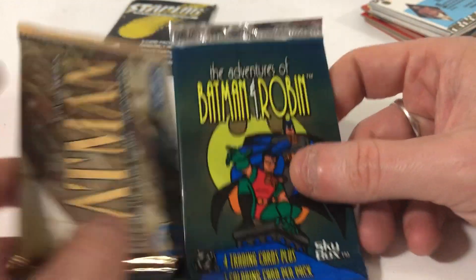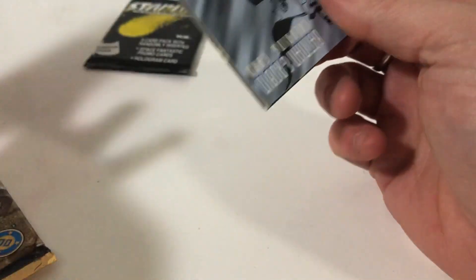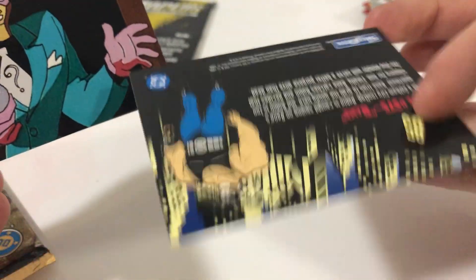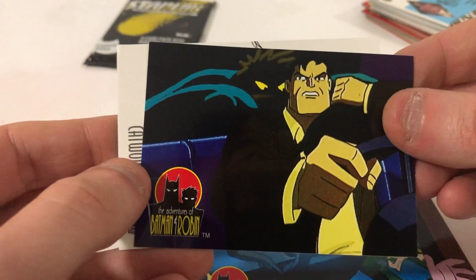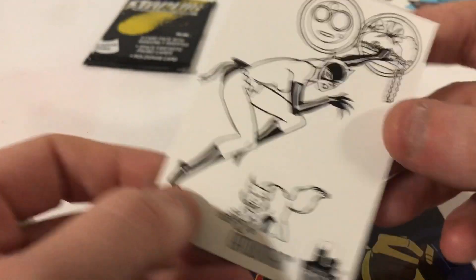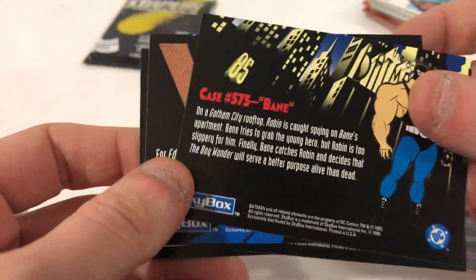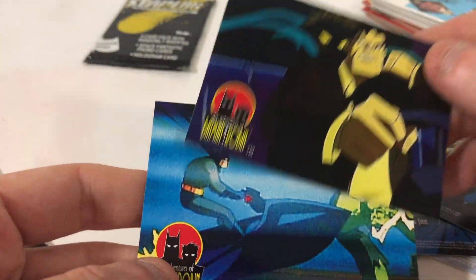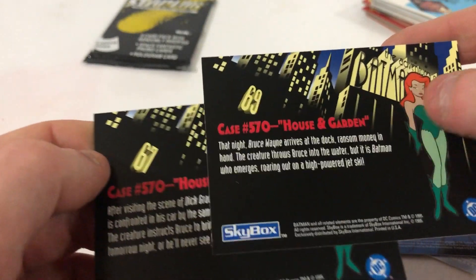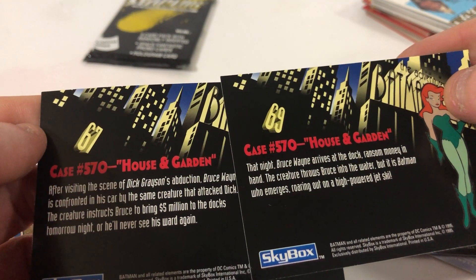Adventures of Batman and Robin — these are the Skybox cards. It's like comic art, not bad. There's the coloring card too, but you'd need some serious skills to color in on a card like this. The facts on the back are just a little bit of information. Interestingly, the image on the front is different but on the back it says case 570, and they still have different numbers like 6760. Very confusing.